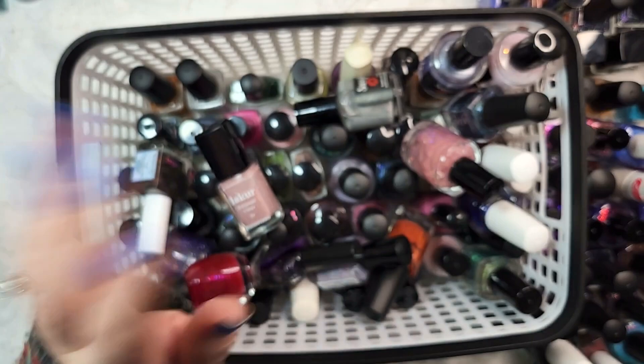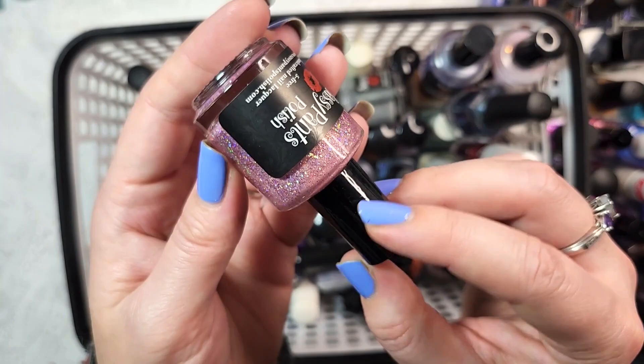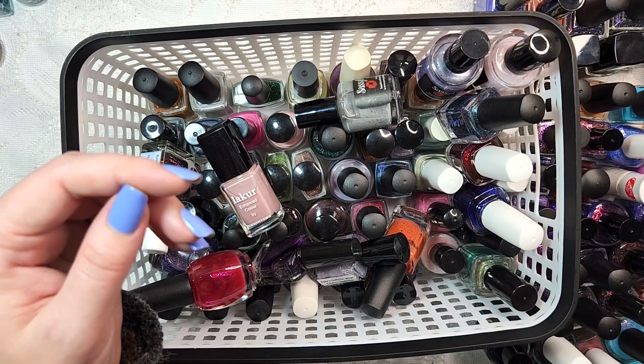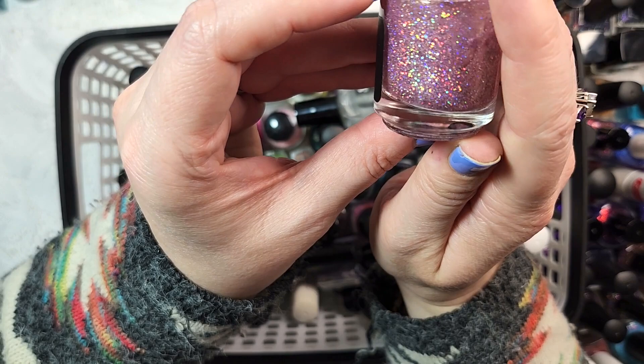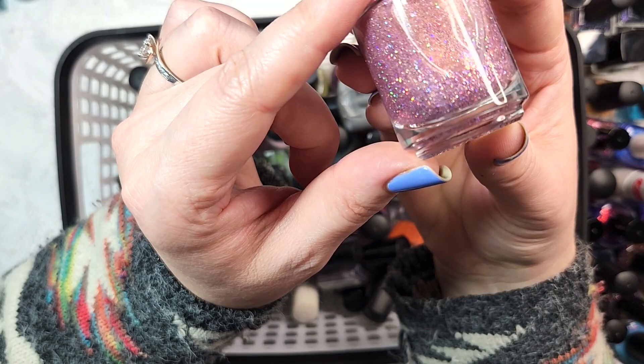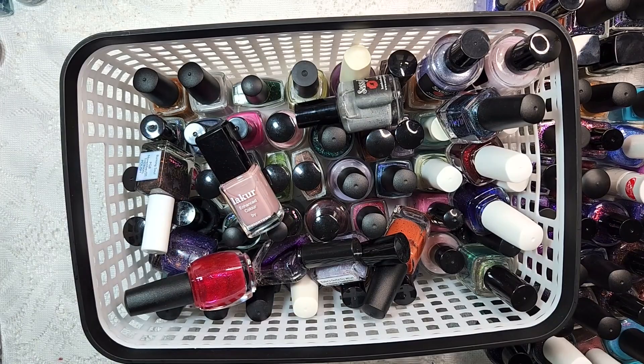Then we've got a Sassy Pants Polish - this one is XOXO. Very holographic pink, somewhat in the blush or champagne color family. I think I probably got this in a mystery box as well. I think I will destash this one. It's got a beautiful array of things in it - the hollow in this is stunning - but we're going to destash it before I change my mind. One less to try to add to my app.